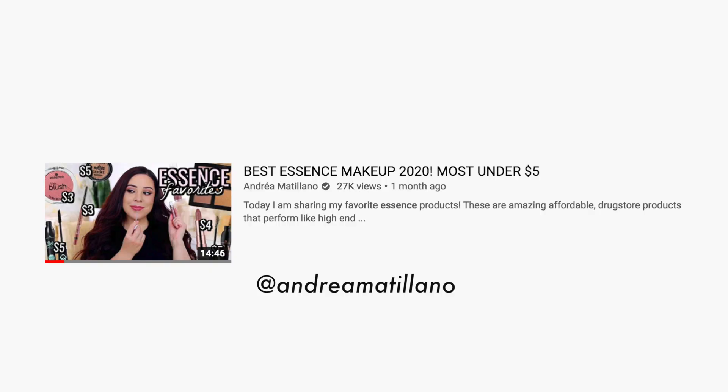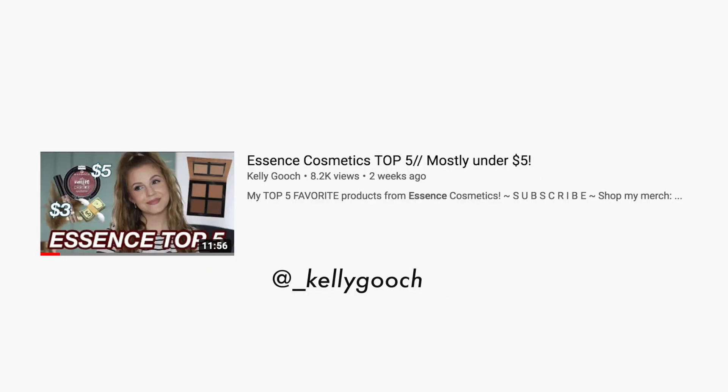Hey guys, welcome back. So for today's video, I'm going to be sharing with you a little Essence haul slash review. I recently saw Andrea and Kelly's video — they did sort of the best of Essence — and I purchased what I could from their list. I'm going to leave their channel links and their Essence video down below as well because they really helped out.